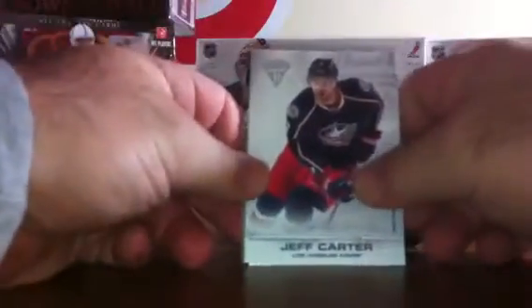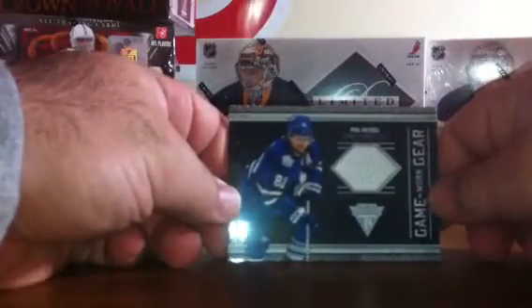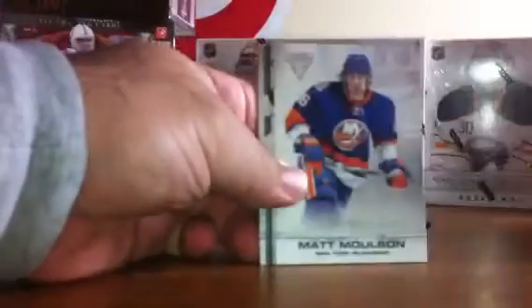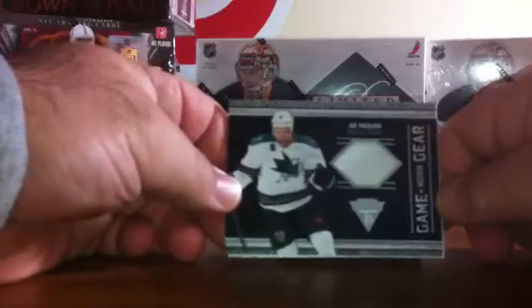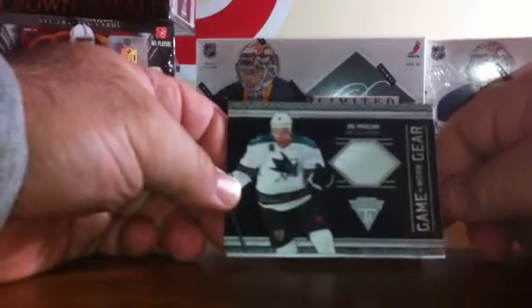And then we've got base. That's a nice first pack — a great way to start the box. We've got base, and a game-worn gear for the Toronto Maple Leafs of Phil Kessel. Those cards are not numbered. We've got base, and for the San Jose Sharks we have a game-worn gear jersey of Joe Povolski.